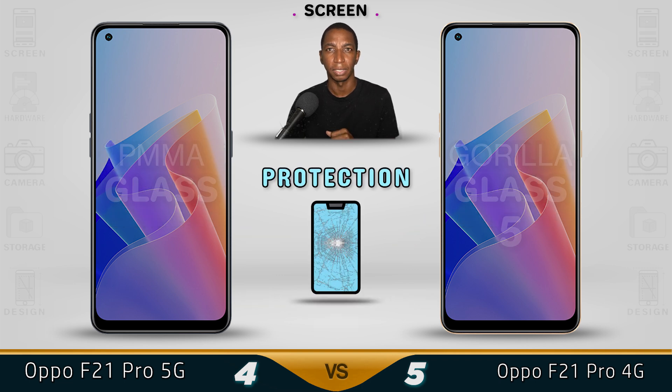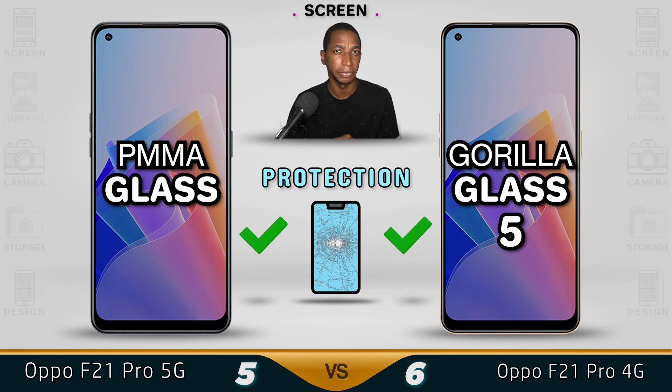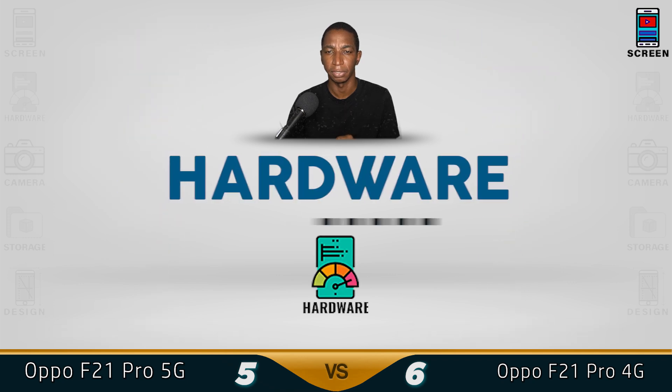As for protection, both devices come with fairly strong glass, but due to the 90Hz refresh rate we're giving the 4G version the better screen.